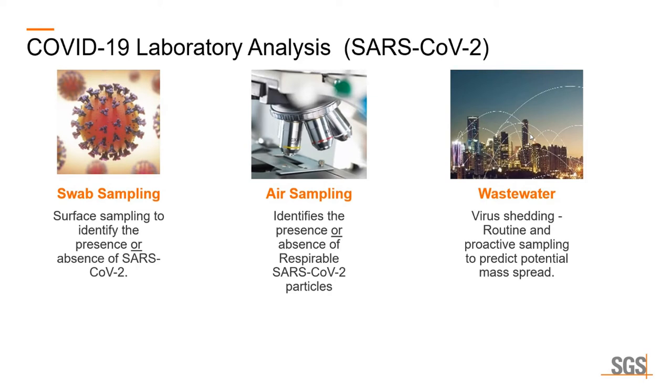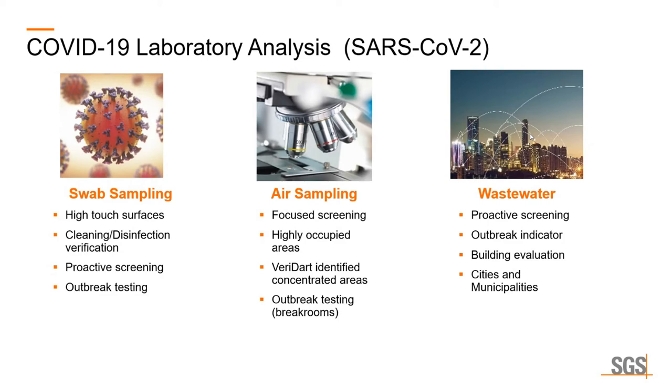Swab sampling is the sampling of the surface of fomites — the settled infectious particles. Are they present or are they absent? Air sampling collects the aerosolized portion to determine if the virus is airborne in the space being sampled. And wastewater: as we enter our buildings and interact, we shed the virus, so the virus is present in wastewater and this can be very helpful in a proactive approach. For swab sampling, as we've all heard with cleaning and disinfection, we want to validate that it's appropriate. We're sampling high touch point surfaces — door handles, push buttons on elevators. Are these surfaces contaminated with the virus? Is our cleaning effective? Those two go very hand in hand.